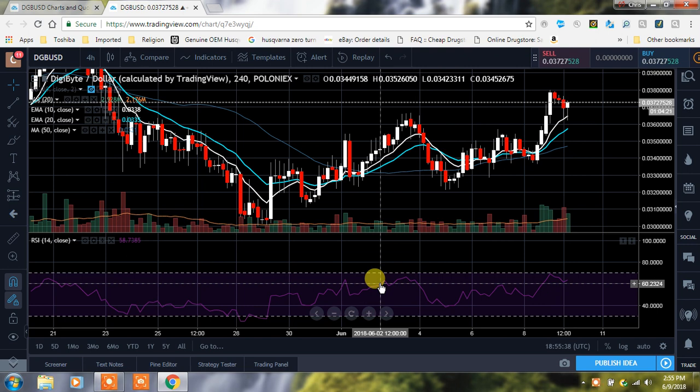Chris here. I want to bring you guys a DigiByte chart, so if you like what we do here, thumbs up, subscribe, appreciate it guys. Let's take a look at DigiByte — we're looking at it on the four-hour right now.